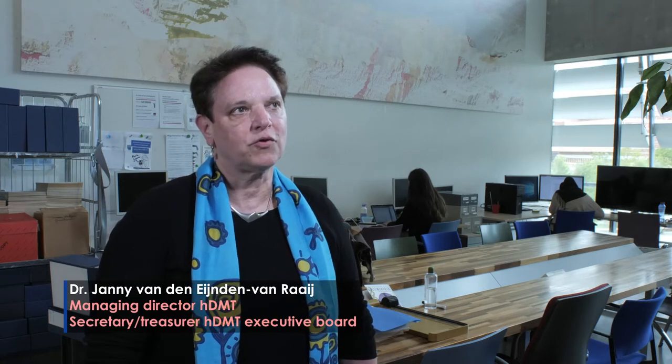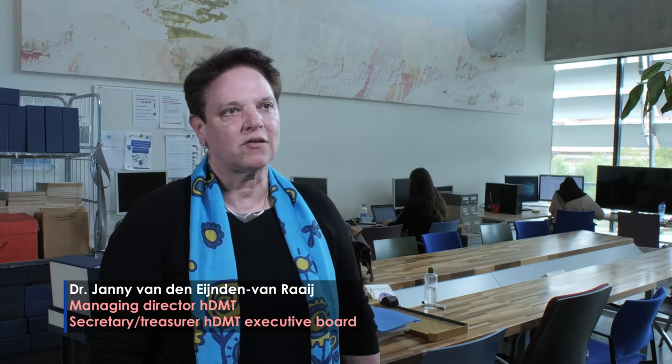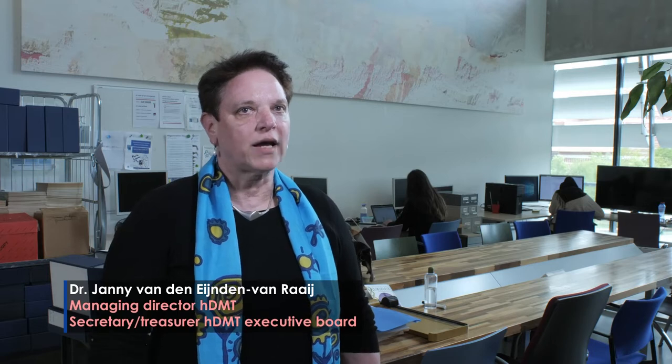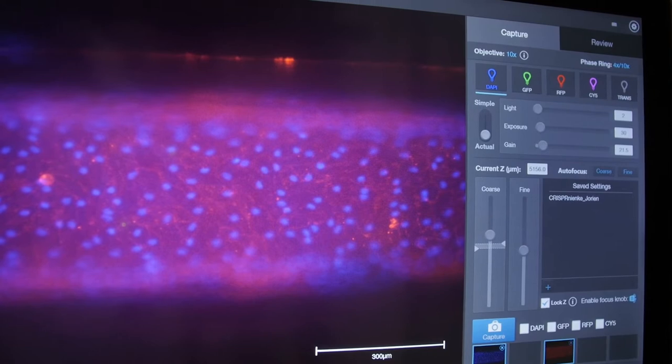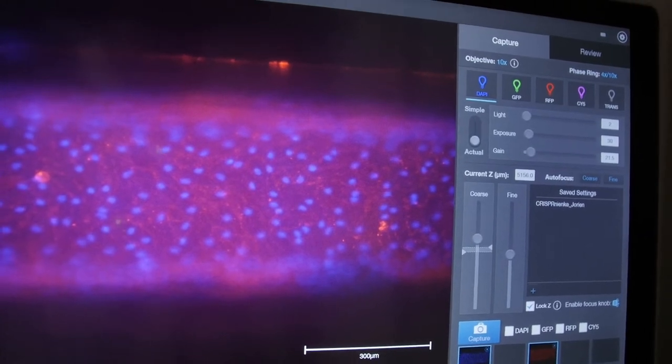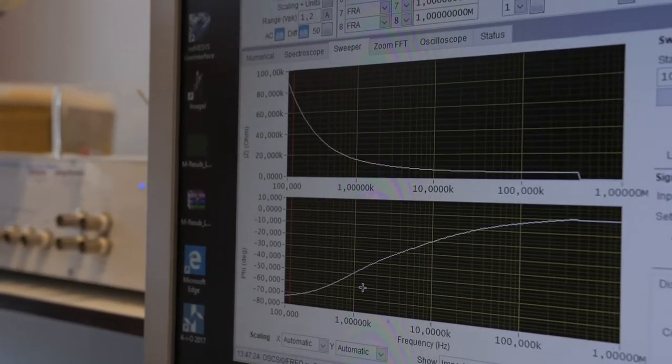Most of the work is lobbying about organ-on-chip, both in the Netherlands and also in Europe, but also trying to find money for the research, dissemination of the newest results, and bringing together all the different scientists of HDMT.